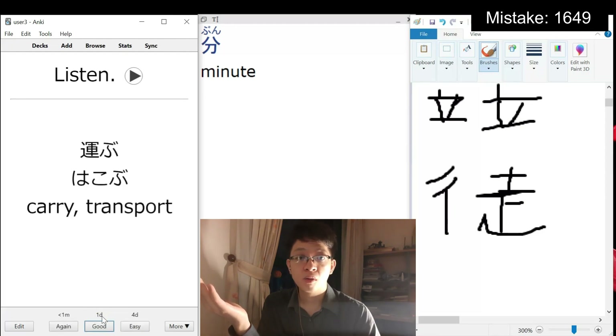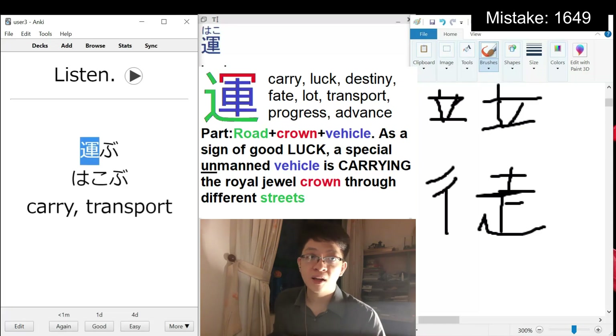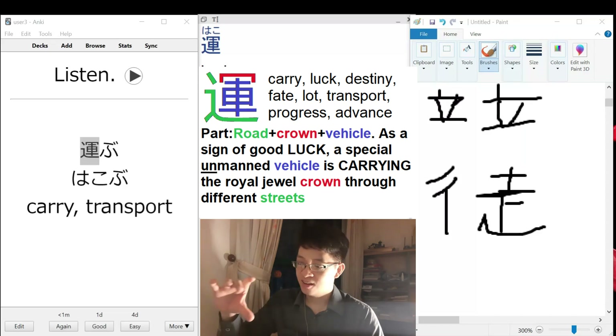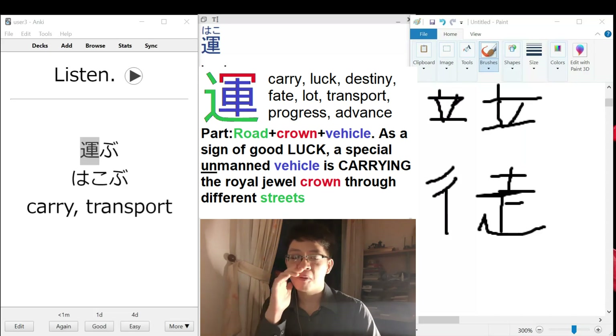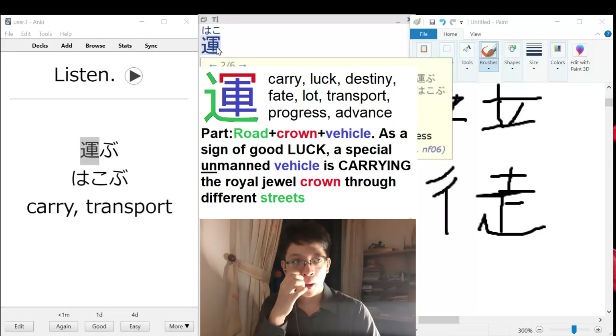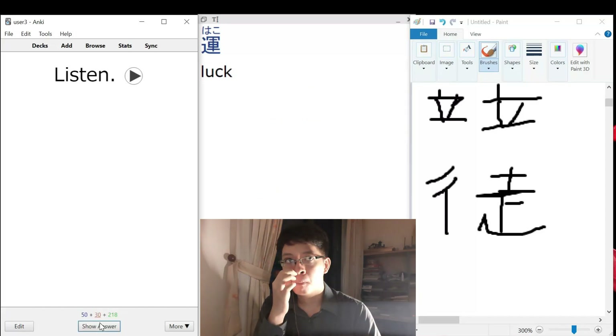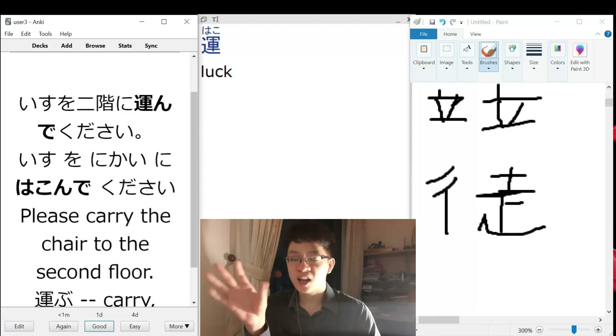No idea. To carry, to transport. This one is not a new kanji - luck and transport. Luck or transport, because we have a crowd - like a parade with a crowd, we parade it around on the street. Carry, transport - that's fair. Previously we encountered this. ISU, chair. Please move the chair up to the second floor.